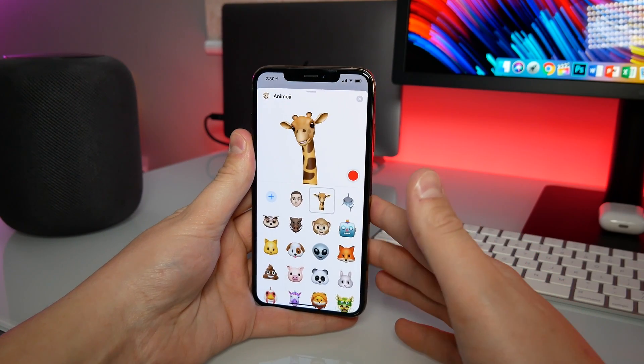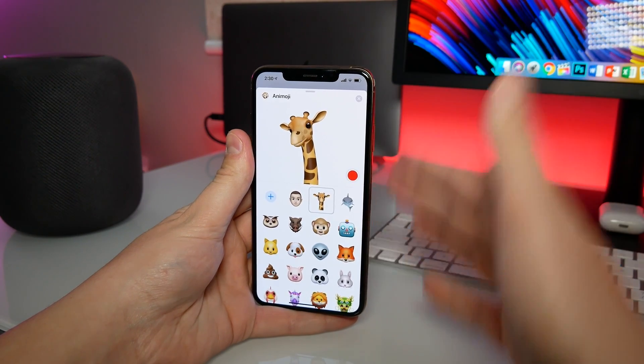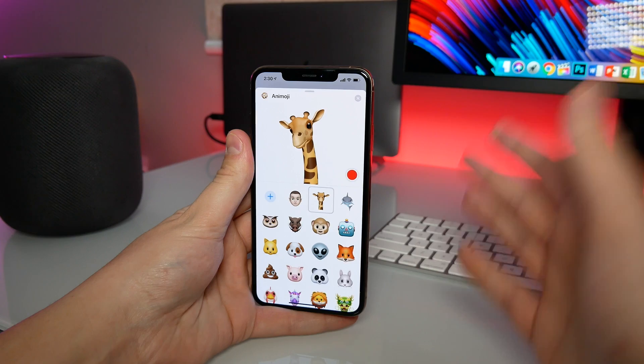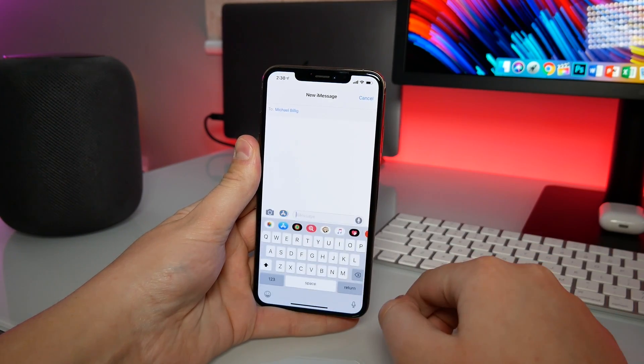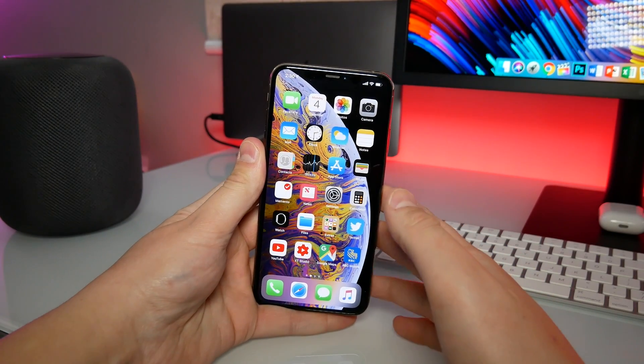When you upgrade to iOS 12.2 on your iPhone X or newer, you will be getting four new Animojis. It's kind of a gimmicky feature, in my opinion, and it uses up a lot of battery. But if you like using these fun characters when you send iMessages to people, that is a good new addition. That's pretty much the most exciting change — everything else we look at today is going to be more minimal.